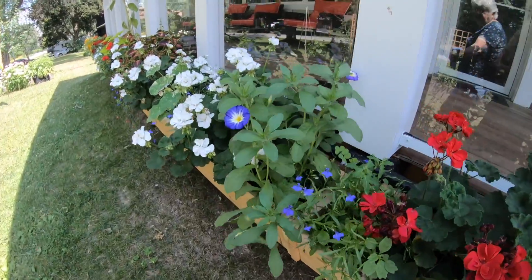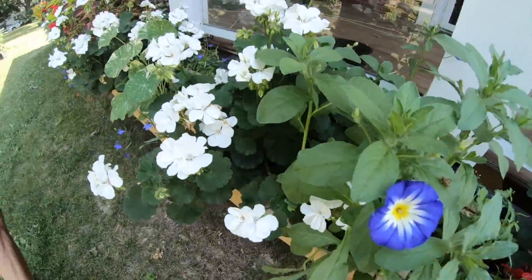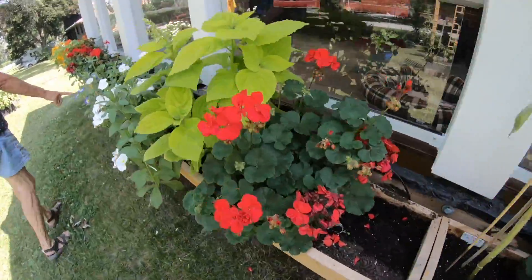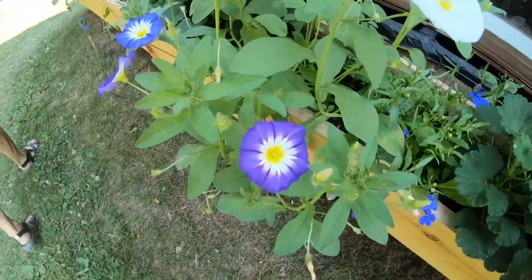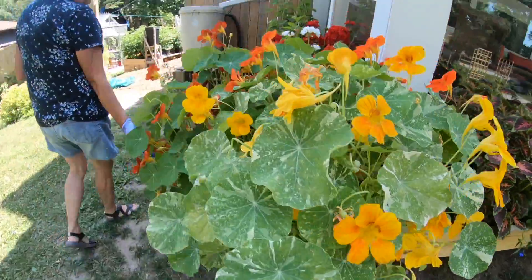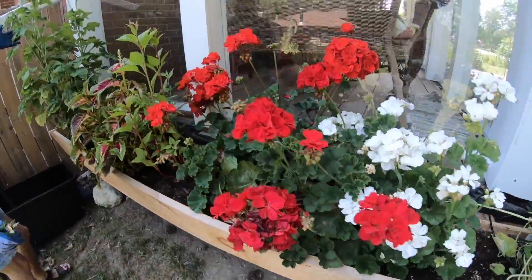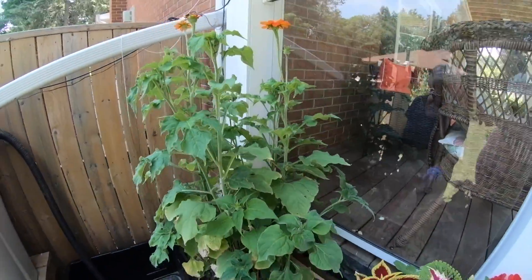What are these called again? Morning Glories. The Morning Glories all popped out — there's white, blue, purple. Really pretty. There's some more butterfly plant — we might move that over. Look at how pretty this is.